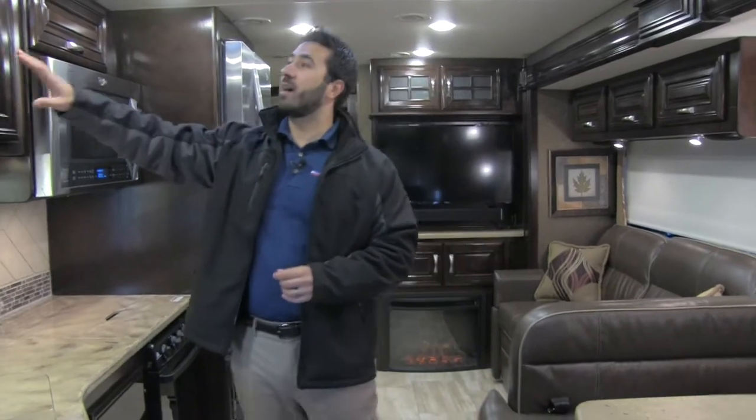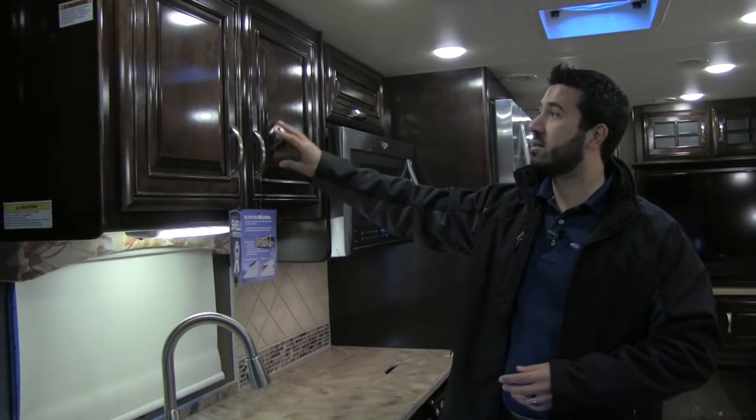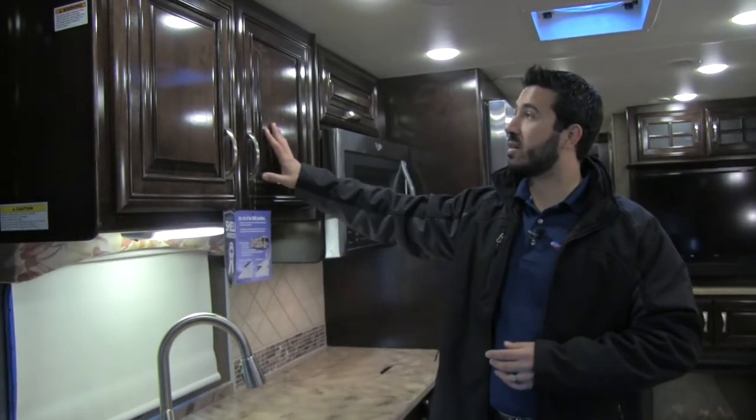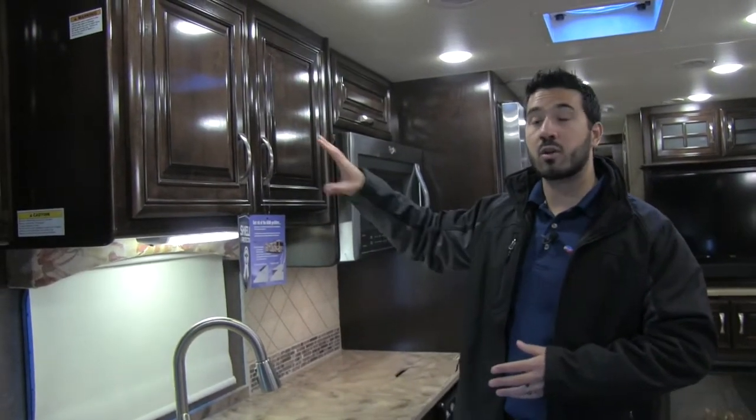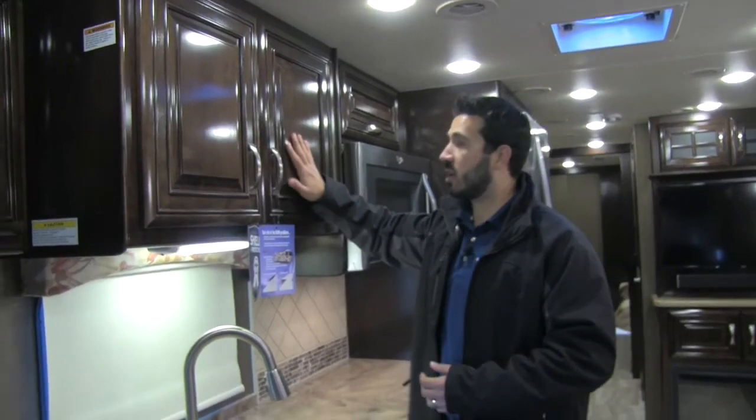Welcome to the inside of the beautiful 2016 Thor Challenger 37TB. This one is going to be in the Monte Carlo interior, and we're going to have the beautiful stained and glazed Milan Cherry hardwood cabinets. They did a great job in 2016 — they went to new woodwork throughout and it's absolutely beautiful. You really have to see it — it's just gorgeous.